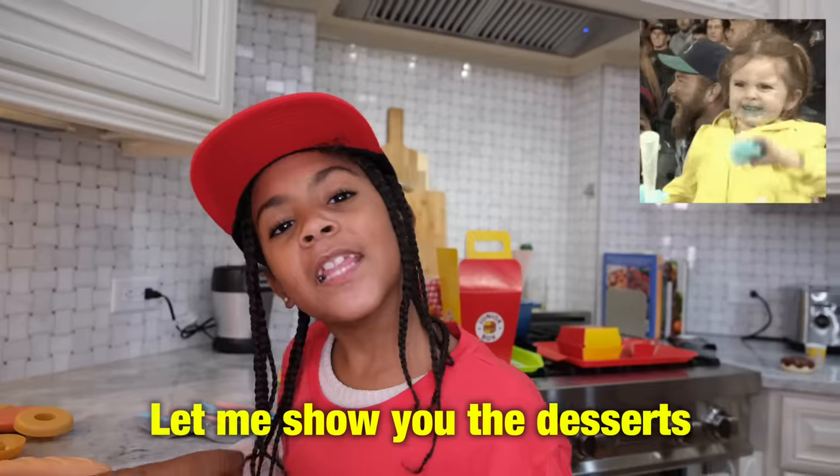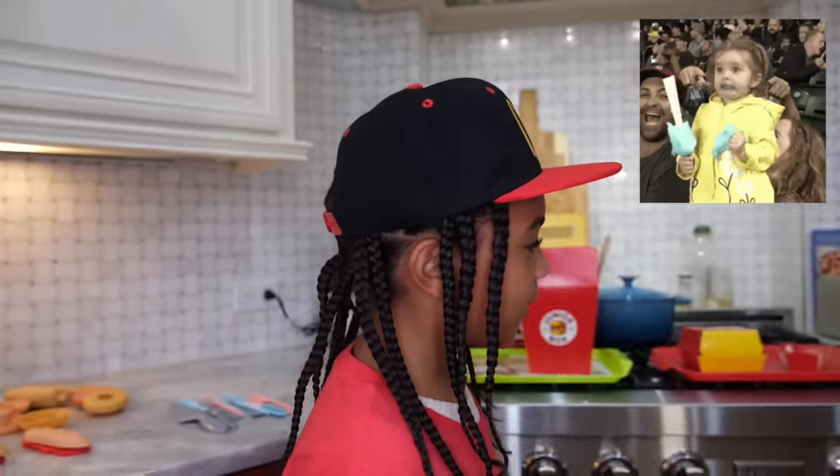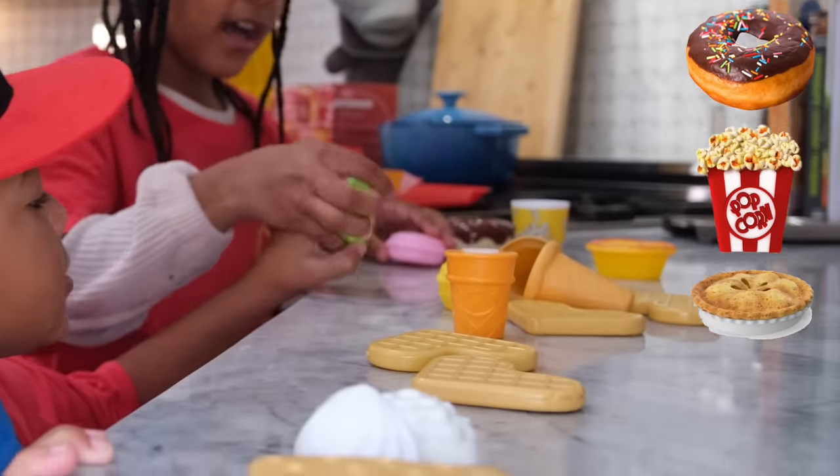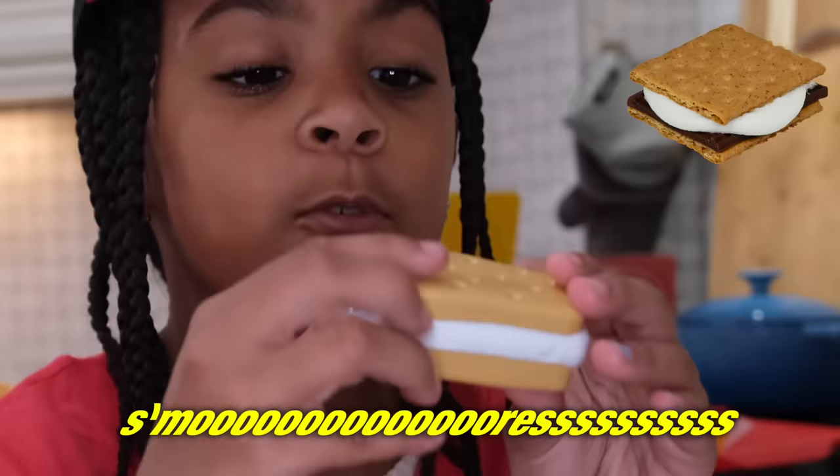You got hot dogs? Let me show you the desserts. We got desserts too? Yeah, we got some donuts, some popcorn, we got pie, we got these cookies, and we have s'mores.